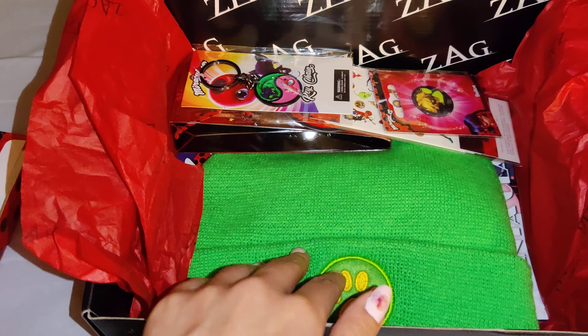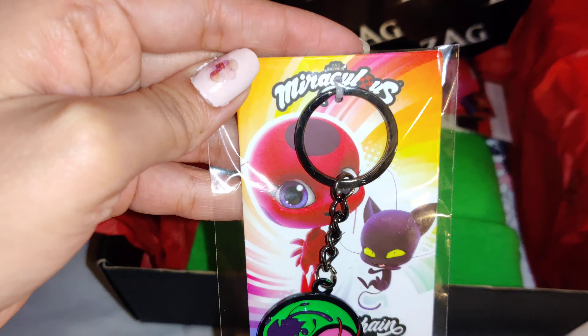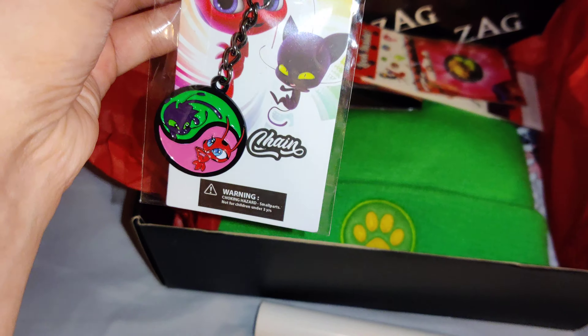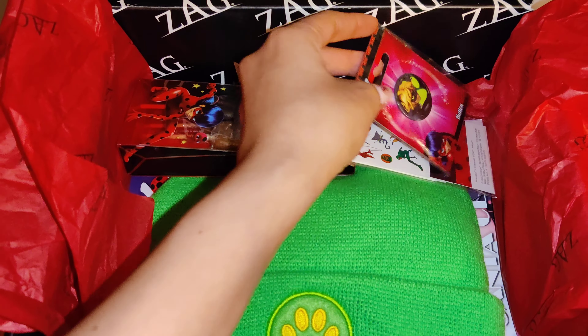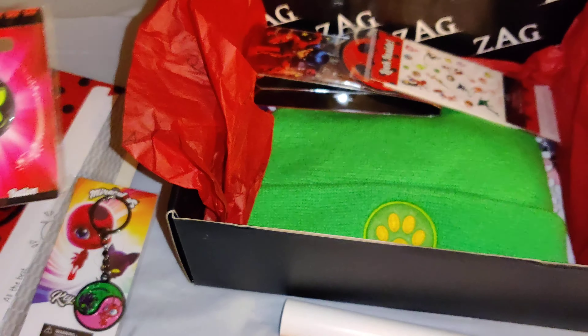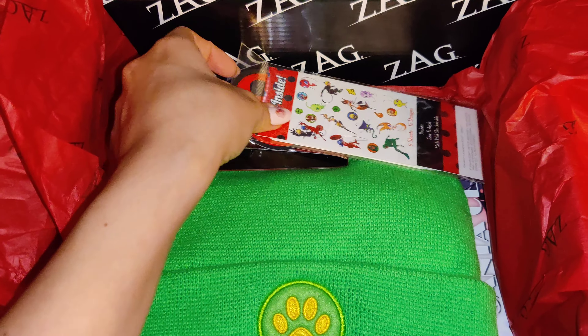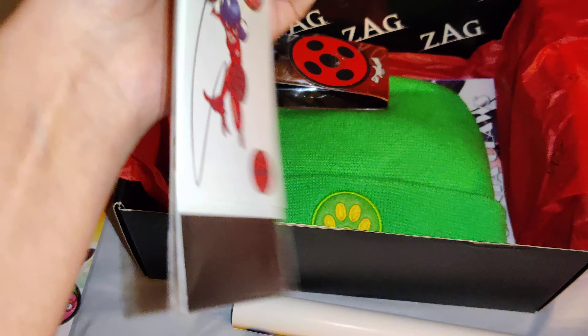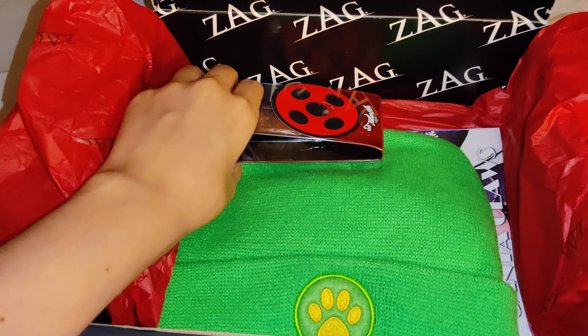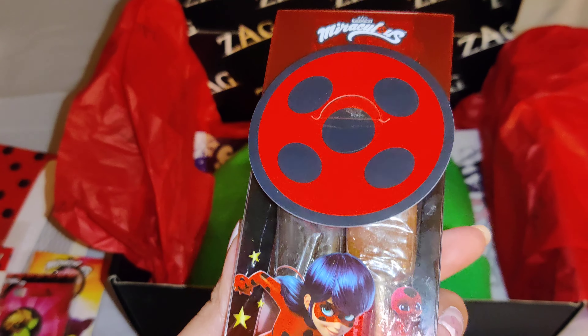Next is this cute keychain with Plagg and Tikki on it. Next we have a Cat Noir button. Here looks to be some stickers — or actually maybe some temporary tattoos. How cute!